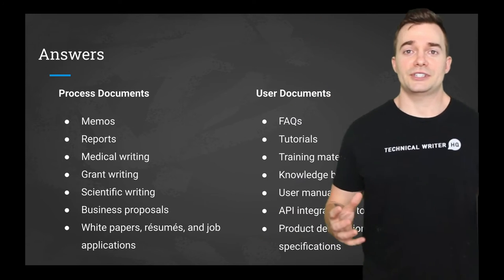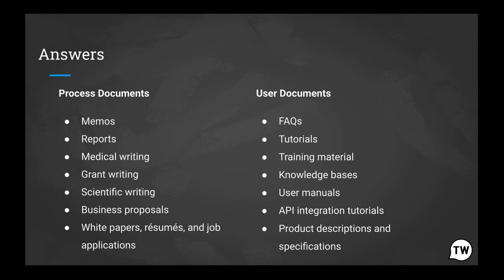And there you go. Now ask yourself if you were able to properly classify them correctly. If you were, that's great. Remember that a process document guides the development, testing, maintenance, and improvement of systems.